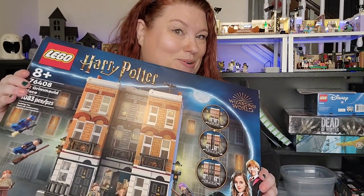Hello Zany friends, it's Lego Friday and today, if you couldn't tell by the shirt, we're doing number 12 Grimmauld Place. There are seven bags to the set and I have a migraine today, so we will see how it goes.